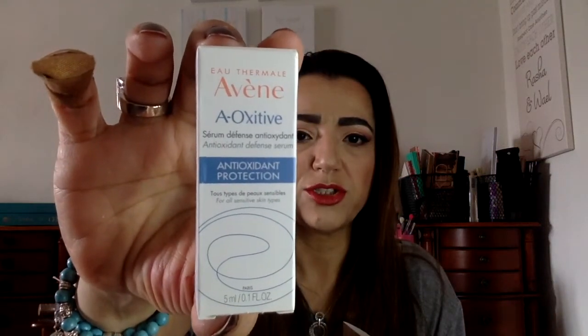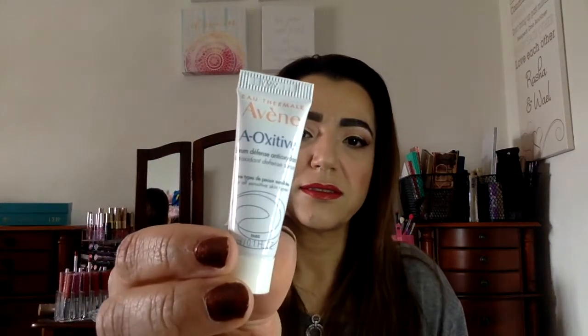Next I see is Avene A-Oxidive — it's an antioxidant protection serum, it looks like. This is what the full size looks like, and it's from BeGlowing.com. The full size retails at $44. Use it till the very last drop to brighten, tighten, and smooth skin. This is the sample size — that's what it looks like, a little sample size.